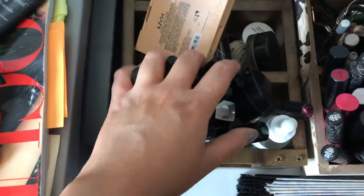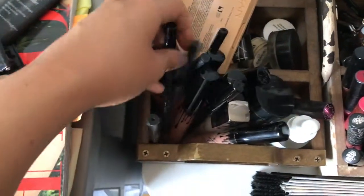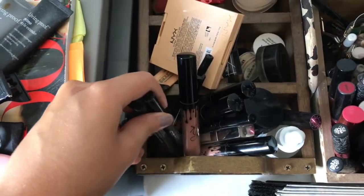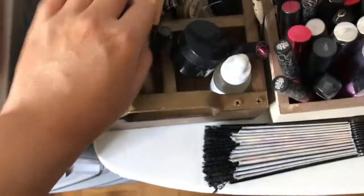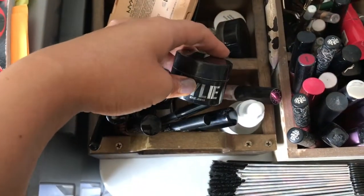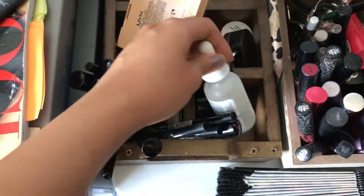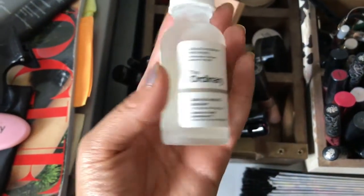In here I have all my Kylie lip kits and lip glosses and my eyeliners, my Fenty blushes. Then in here I have my Kylie highlighter, a liquid highlighter, and then a skincare product.